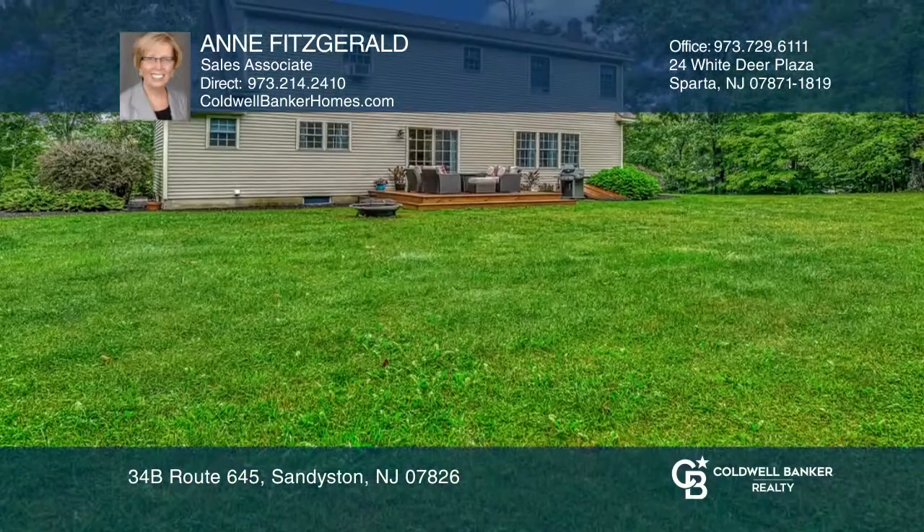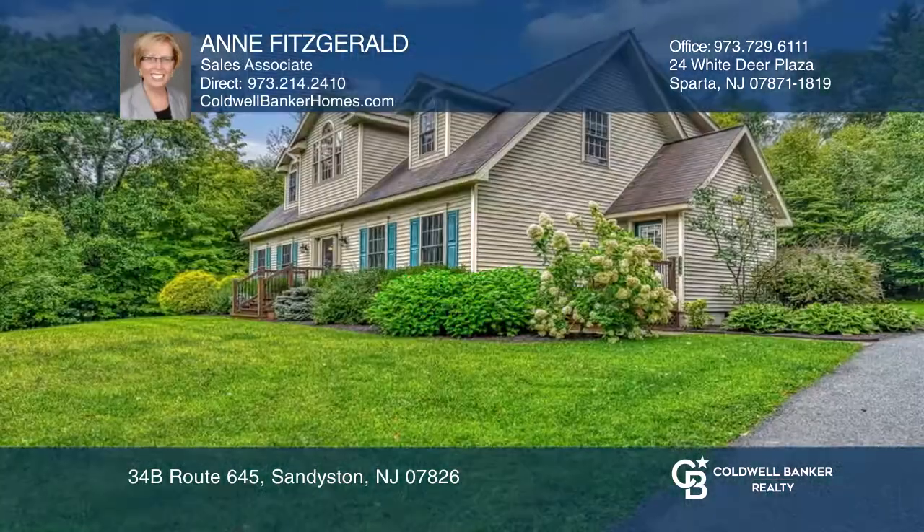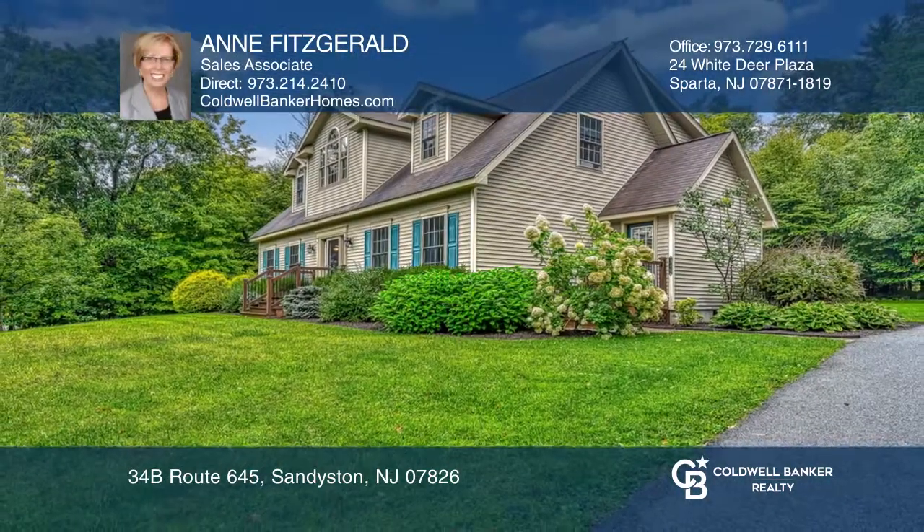You will enjoy the nature and serenity from your own private backyard. Anne Fitzgerald would love to give you a private tour.